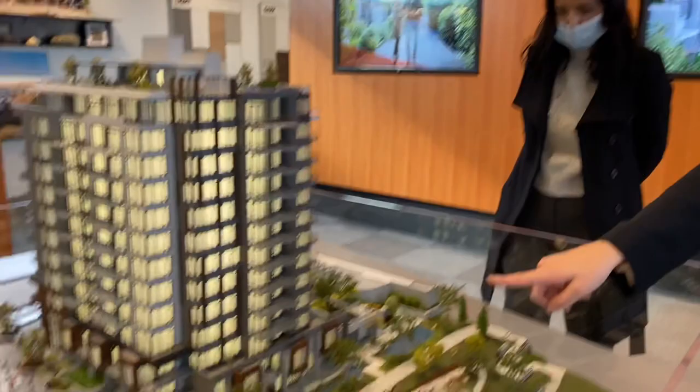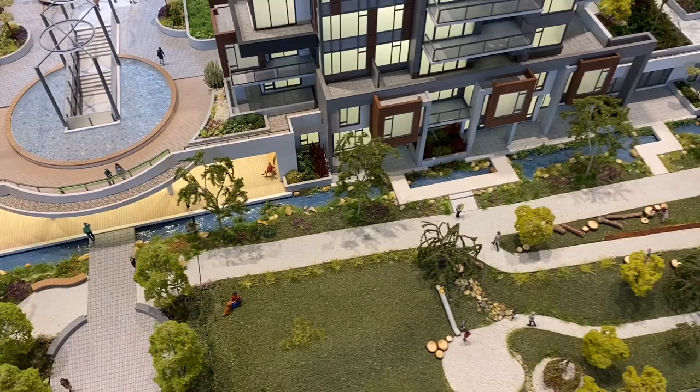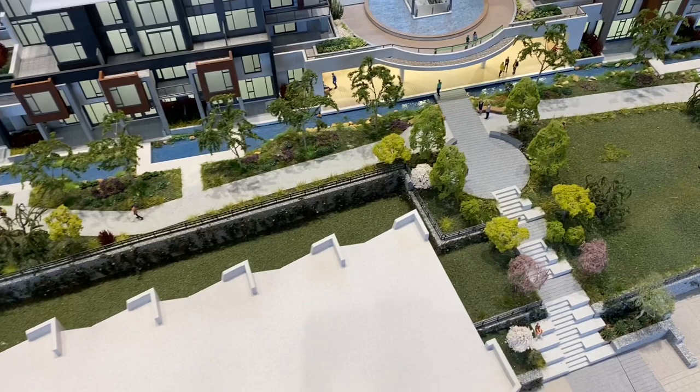There are ground-floor patio homes, similar to what's in the current Dockside, where you have bridge access to your home. The riparian area is continuing on from the original Dockside, which will be a great feature.